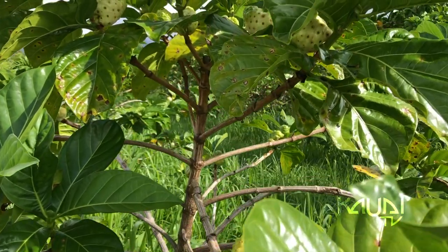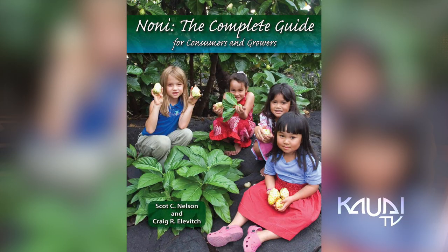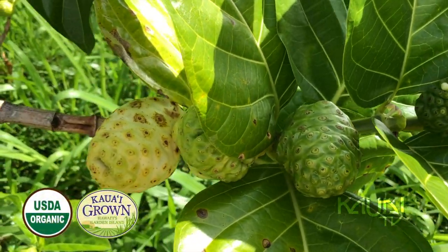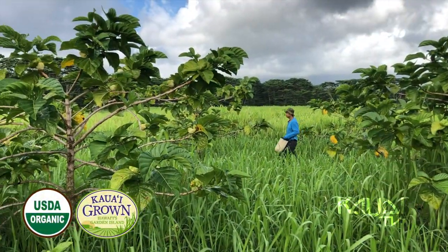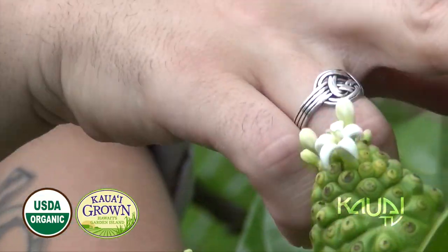Noni was actually one of the original canoe plants that the Hawaiians brought over here. They used it for many medicinal reasons. According to the University of Hawaii, it has a lot of natural health benefits, such as helping with any pain, headaches, insomnia, diabetes, and high blood pressure.